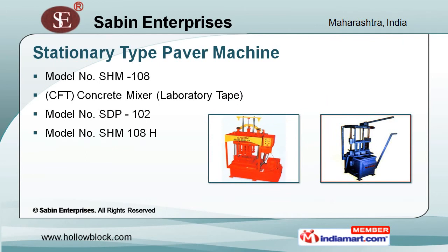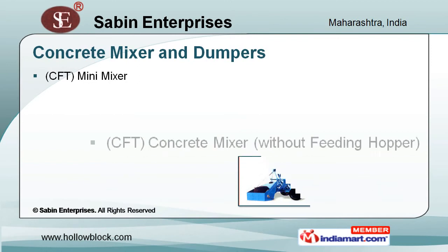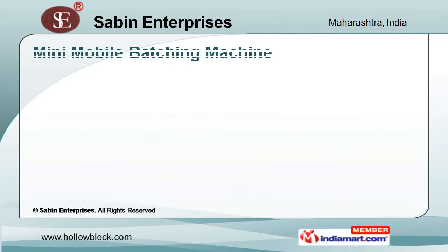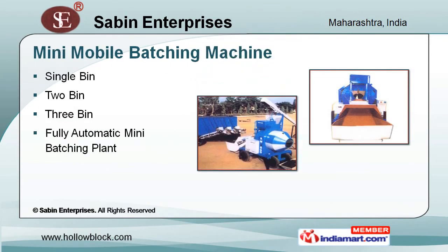A range of concrete mixers and dumpers provide efficient and homogenous mixing of concrete and mortar. They are widely used in various construction works. Single tool, 3-bin, and fully automatic mini-batching plants are some of our mini-mobile batching machines.